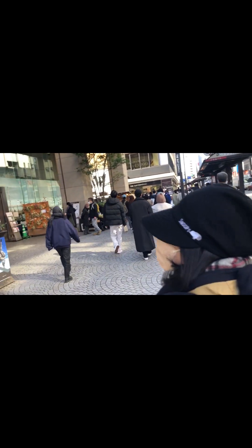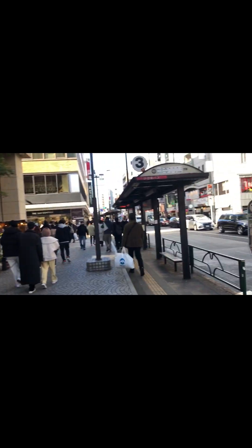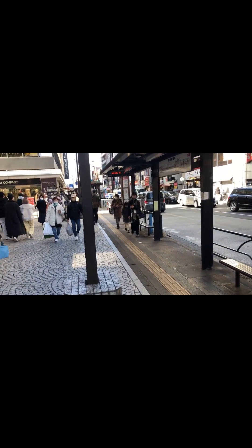It's really cold. Here's our bus stop. Kichijoji is a fascinating city, according to the experts.